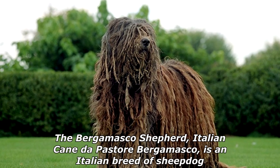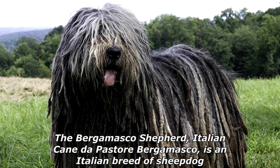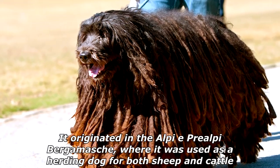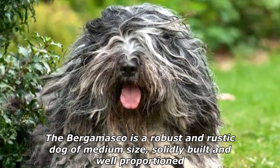The Bergamasco Shepherd — Italian 'Cane da Pastor Bergamasco' — is an Italian breed of sheepdog. It originated in the Alps near Bergamo, where it was used as a herding dog for both sheep and cattle. The Bergamasco is a robust and rustic dog of medium size, solidly built and well proportioned.